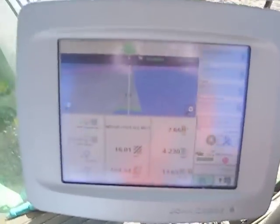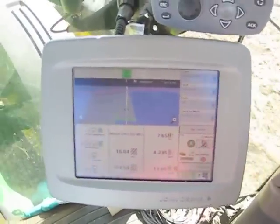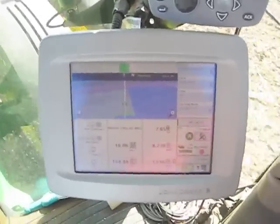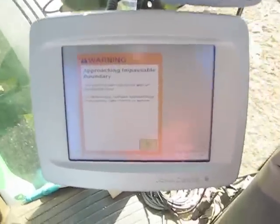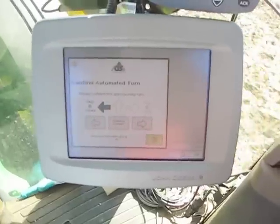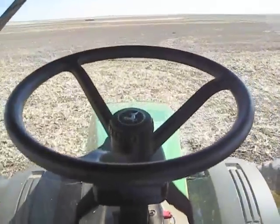So we come up to the edge of the field — see the pink line on the screen. The turn will pop up. It's going to make a left turn. There it says: approaching impassable boundary. It's going to turn left. Watch as the tractor turns itself.